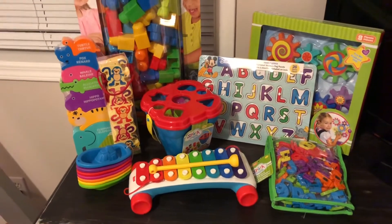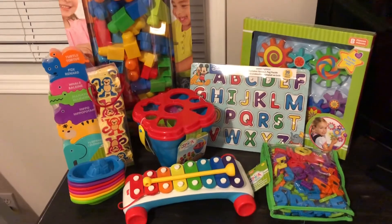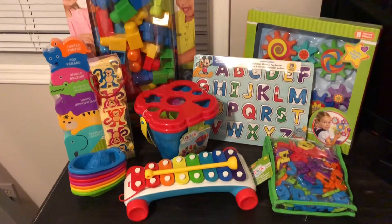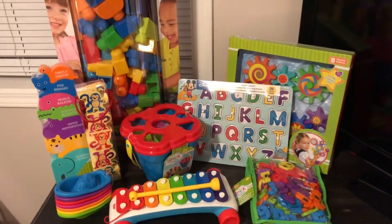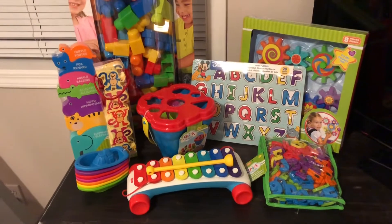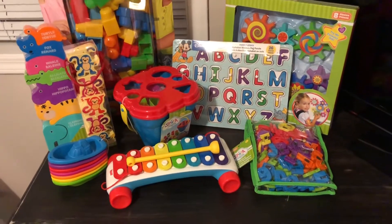I also want to get him books, little car stocking stuffers, maybe some more little bath toys, and some coloring stuff like crayons. A lot of my family has been asking what he wants or needs, and that's what I'm going to ask from them.